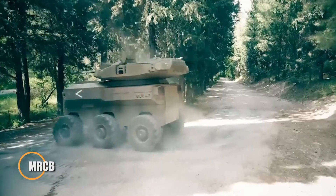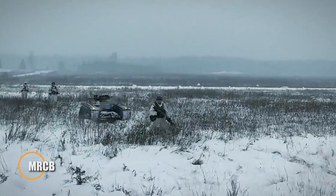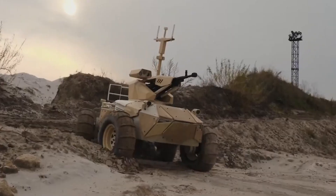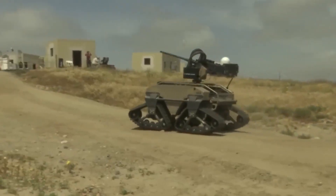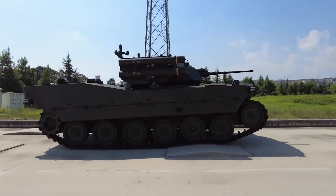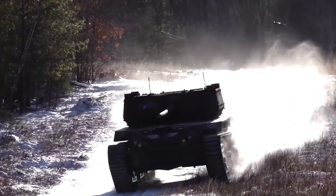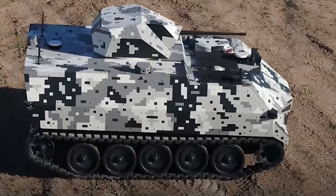The Israeli MRCB, medium robotic combat vehicle, is a next-generation unmanned ground platform built to keep soldiers out of harm's way while bringing precision, persistence, and protection to the front lines. Outfitted with an autonomous 30mm turret, Iron Fist-class active protection, and an onboard reconnaissance drone, the MRCB senses, classifies, and engages threats with minimal human intervention.